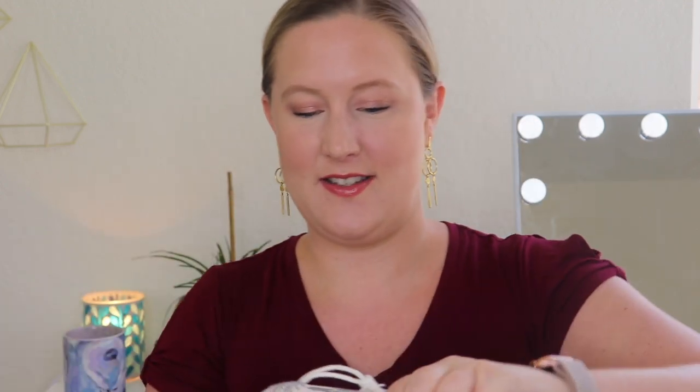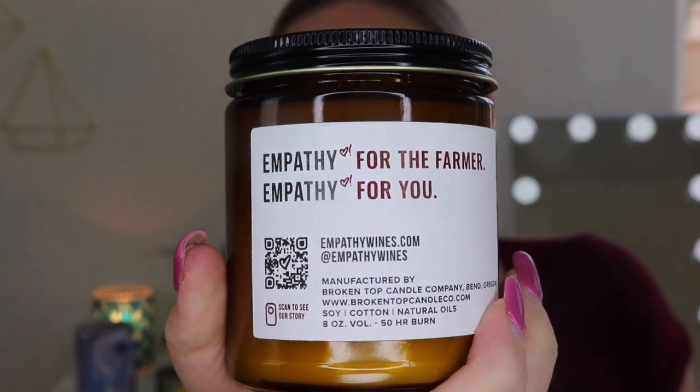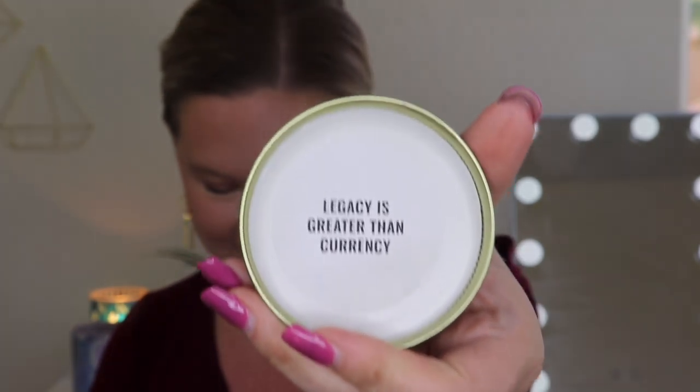Let's start with the bigger candle — that's the one closest to me. These are drawstring bags. So this is the Empathy California Red Wine Candle, and it says the series on there. It says 'Empathy for the Farmer, Empathy for You.' Let's smell it — like, I'm a red wine girl. What about you guys, red or white? Let me know down below. Oh, this smells really good! I'm going to light this up right after. I usually have a candle going on behind me but I didn't light it. And it says 'Legacy is greater than currency' — there's a little note on the inside of that. So cool!